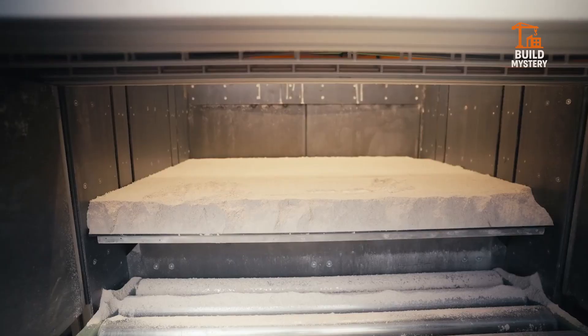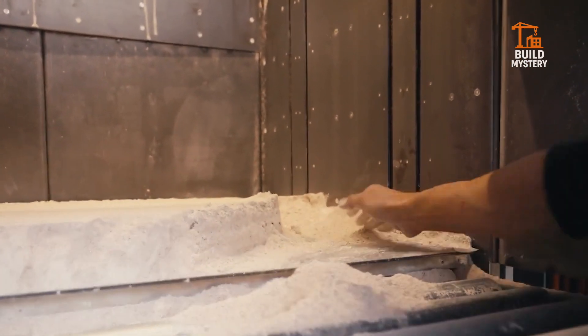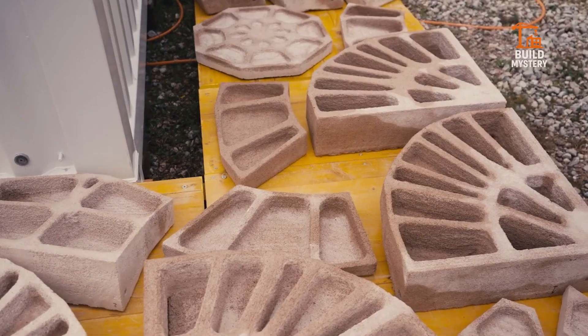Rugged in the field, yet precise in motion, it thrives where lesser machines fail. ARZO isn't just built to work — it's built to dominate every challenge.